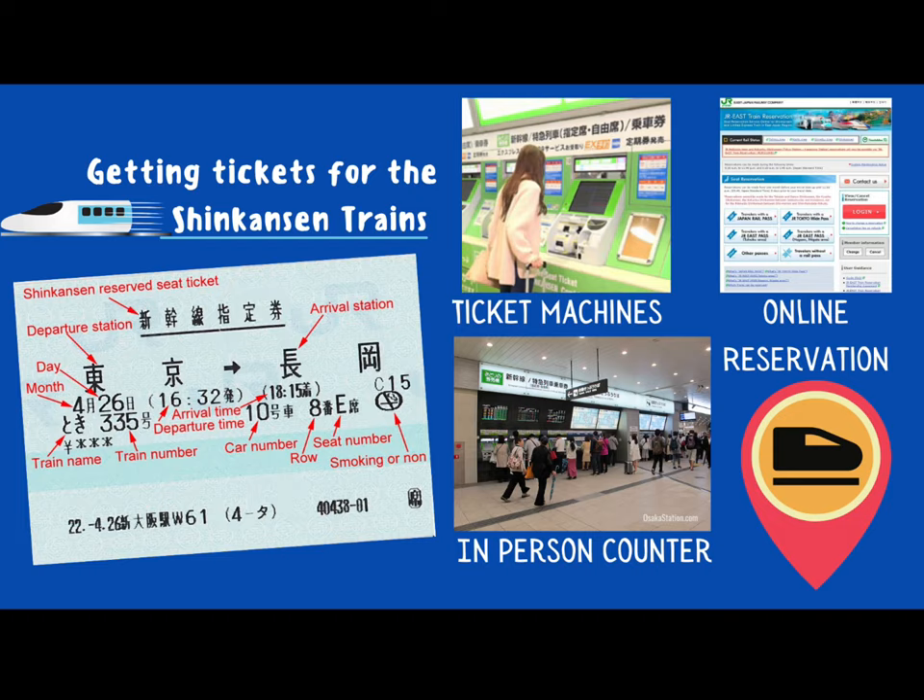When buying a ticket for the Shinkansen trains, you have several ways to do it. Perhaps the easiest and most popularly used is the online reservation. You can book your train straight from your phone or computer, and when you get to the station, you must also pick up a physical ticket to show at the counter. The other way to get a ticket is by using one of the automated ticket machines — another example of a vending machine that sells tickets to users. The last way to purchase your ticket is at an in-person counter.